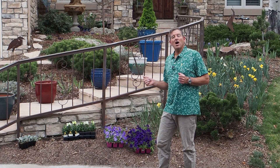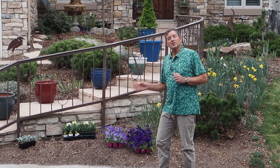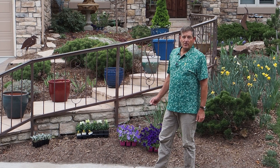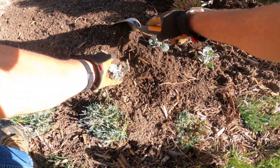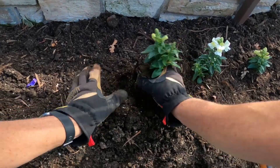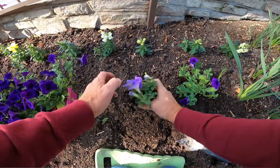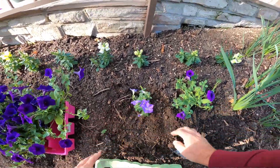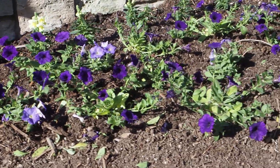I use contrasting colors of yellow and purple in my front yard. If I want to soften the color palette, I will add white. In this flower bed, I'm going to plant a border of dusty millers on the sides, yellow snapdragons in the back, and two contrasting shades of purple petunias in the middle.